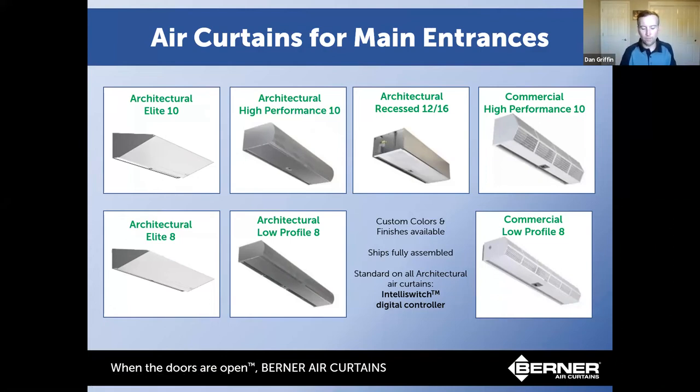For front of house, customers are more concerned with aesthetics and quietness. The Architectural Elite with EC motors is very quiet. The rest of the architectural series has a digital controller with 10 speeds so you can dial in the right amount of air and sound level. Custom colors are available on all of these. Another thing Berner does is ship all products fully assembled and tested at the factory. Other manufacturers may ship the cabinet on one pallet and the motors and blower wheels on a separate kit, requiring job-site assembly — Berner puts everything together on one pallet, ready for installation.